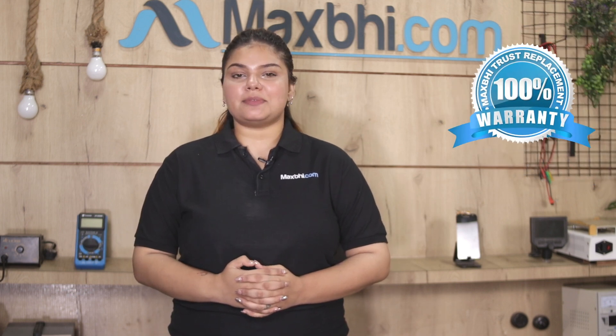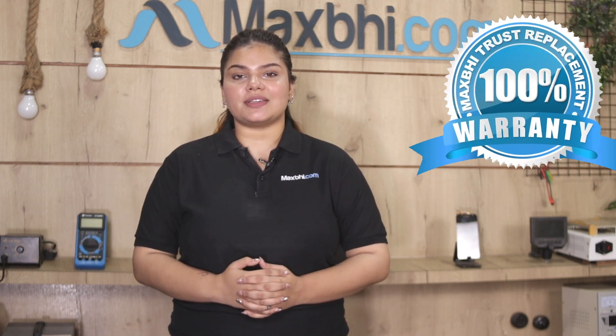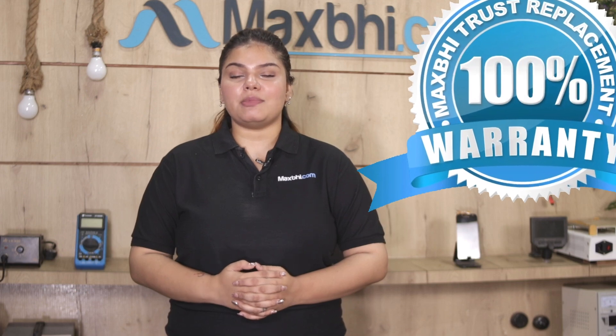This front camera is inspected by our quality team, and after quality is assured, it is sent out. With the Realme C33 front camera from Maxp.com, you can be sure that you are getting a reliable product.